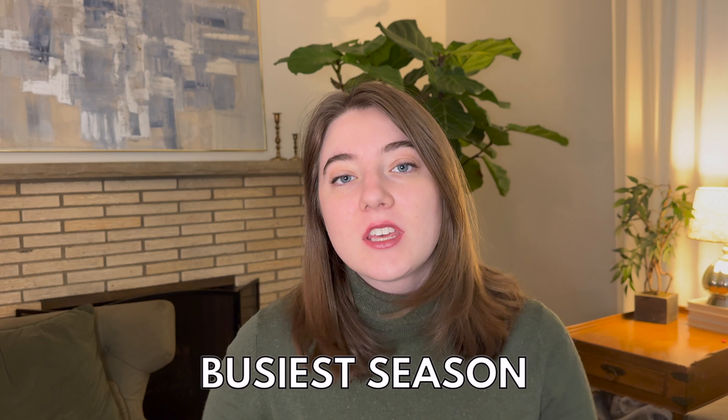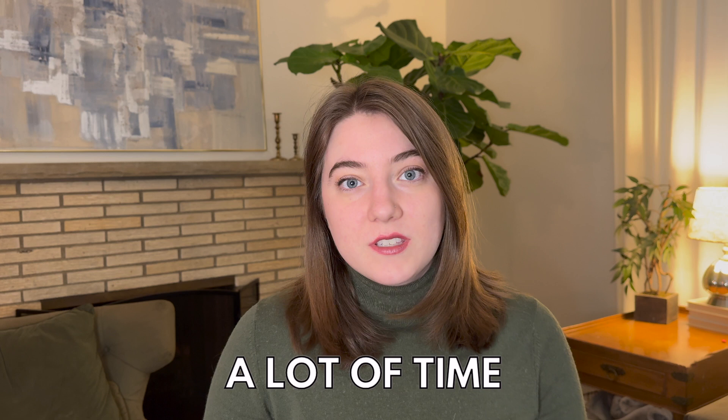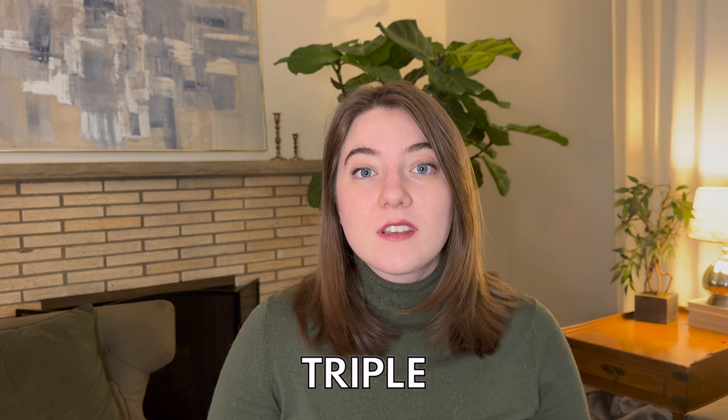Now that October has come and gone, we are right in the middle of the busiest season of the year, especially if you are a print-on-demand seller. I always love to suggest preparing for holiday sales well in advance, but there is still a lot of time to take advantage of making more profit and more sales during this time of year. In today's video, I have some amazing tips to help you guys either double or triple your sales from last year and make even more profit this holiday season, this Q4.